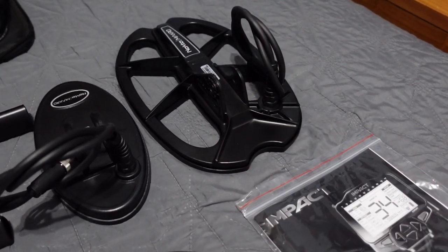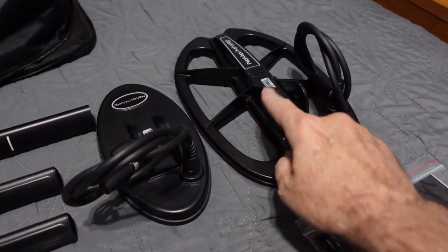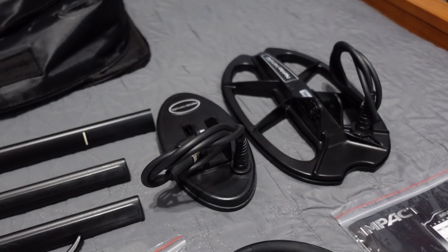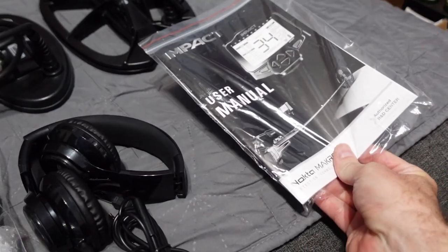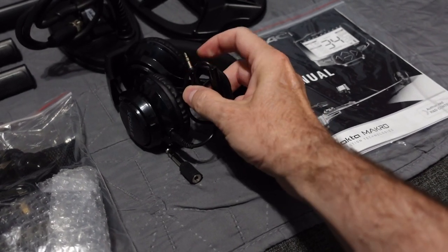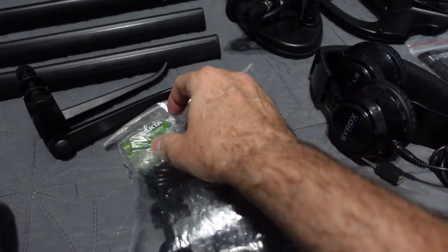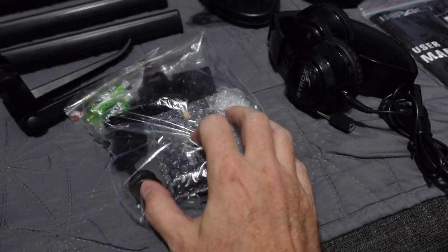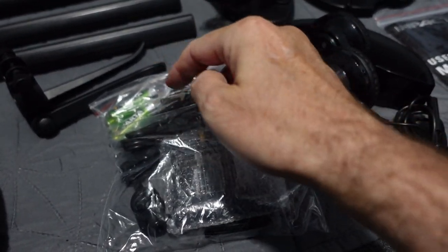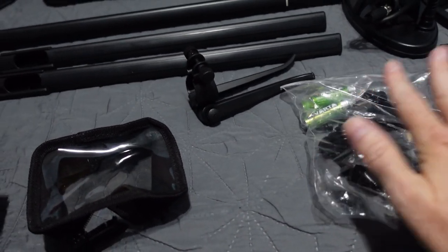The small coil is 7.5 by 4 inches — a closed coil, so no branches or sticks getting in. The larger 11 by 7 inch coil is an open spider-type. You get one open and one closed coil, a large DD and a small DD. Also included: Cyrox headphones with quarter-inch adapter and eighth-inch insert, four Varta double-A rechargeable batteries — a very good internationally known brand — and the USB charger.